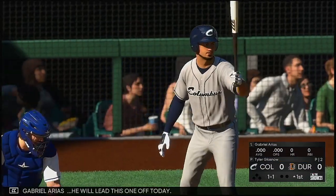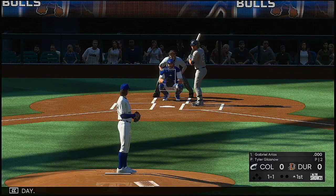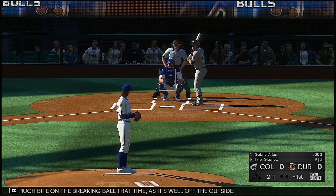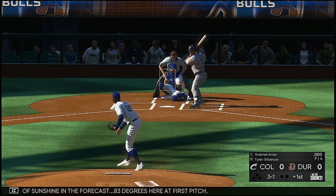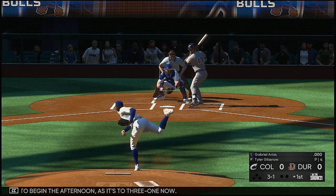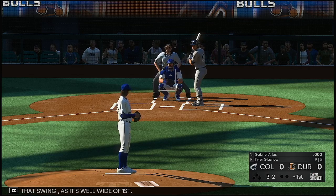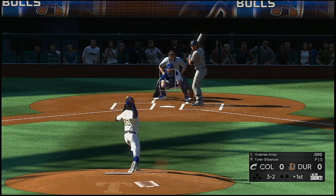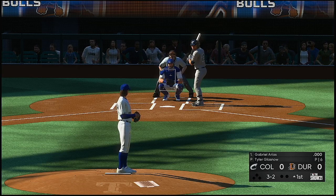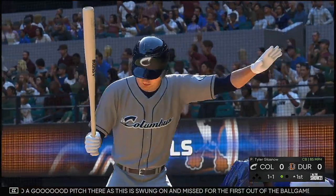Now to the plate, Gabriel Arias. He will lead this one off today. Too much bite on the breaking ball that time as it's well off the outside. Lots of sunshine in the forecast, 83 degrees here at first pitch. A little off to begin the afternoon as it's 3-1 now. Little tardy on that swing as it's well wide at first.